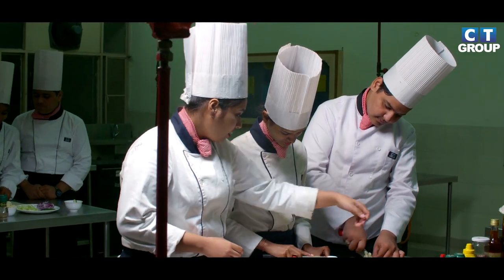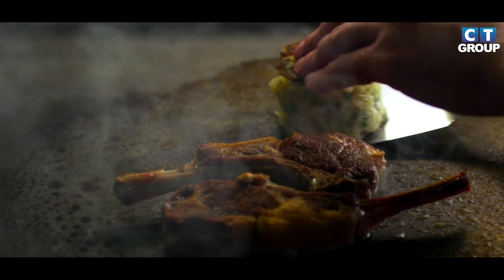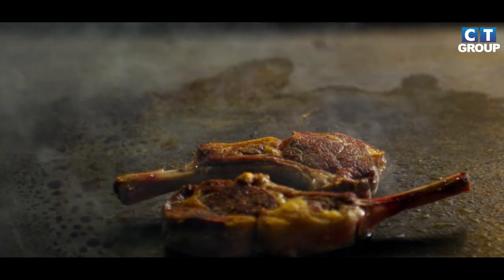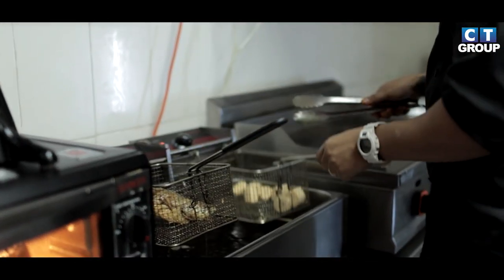This is our basic training kitchen lab, where we learn the basics of cooking, like cutting of vegetables, cutting of dough, cutting of fish. Moreover, we also perform practicals on soup, stocks, and gravies. There are many working tables and lots of equipment we use for cooking.